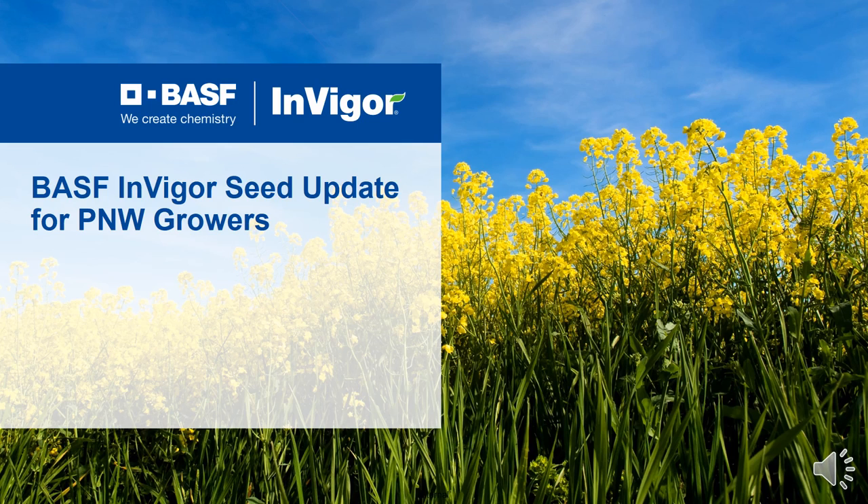Hey everybody, hope it's going great out there in canola land. My name is Matt Smith. I am an agronomic solutions advisor with BASF out here in eastern Montana, and I will be giving all of you today a BASF InVigor seed update specifically for the Pacific Northwest.